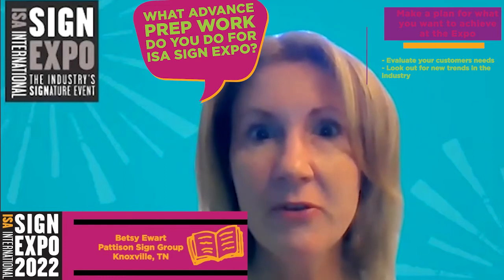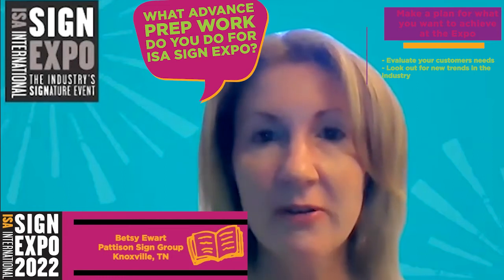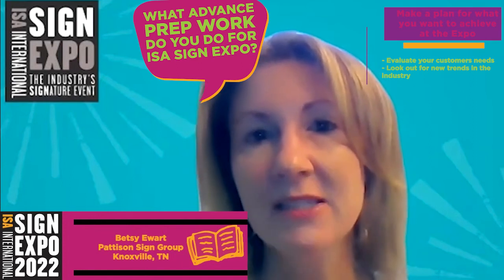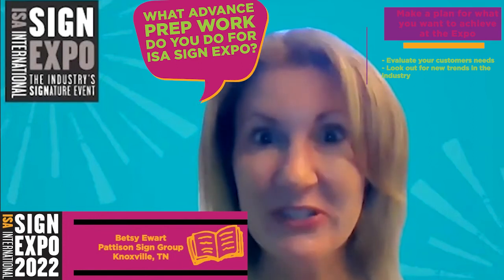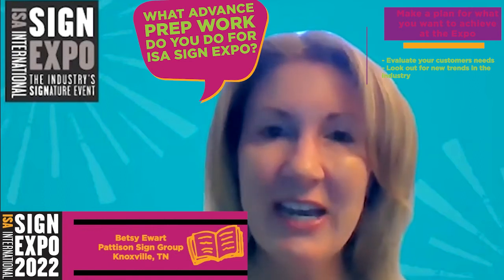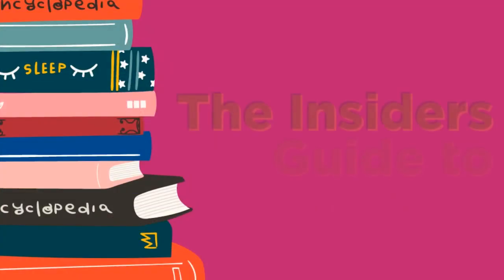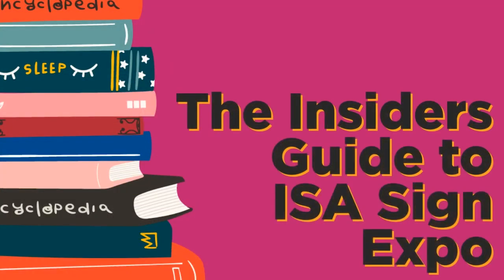We're also really focused on trends in the industry, so we're attuned to the items that have come up over the past couple of years. It's been a while since we've been in person, so there's a lot to look at and a lot more to be engaged with in these next couple of weeks.